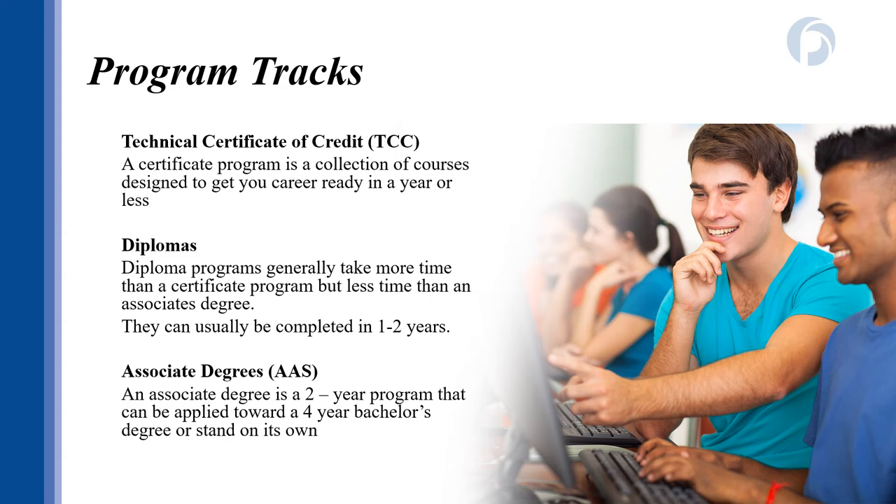Many students who enroll decide to pursue an interdisciplinary studies track to take general education courses. You may have an interest in a subject area like criminal justice or business. A TCC, or Technical Certificate of Credit, is specialized curriculum and some TCCs can be completed in just one semester — designed to prepare you for a career. Diplomas are similar to TCCs but can take up to two years to complete. An associate degree can transfer into a four-year college or prepare you for a great career. Your program of study guides what classes you take while enrolled.